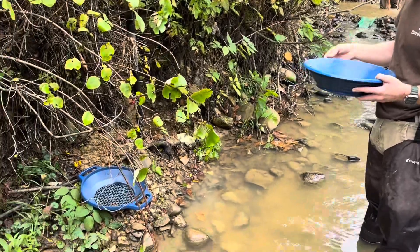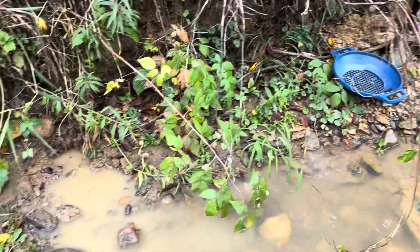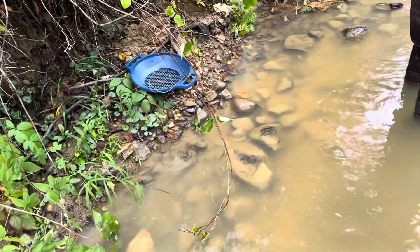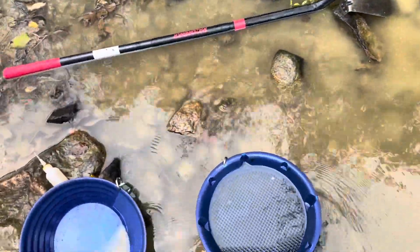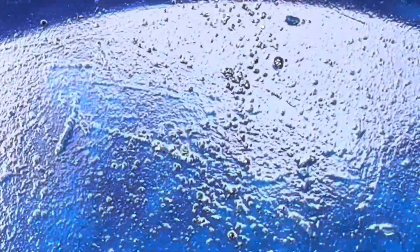We're over here checking out right along the edge of the creek, test panning — the fun part of prospecting anyway. I finally got an honorable mention pan. You can see the gold in there. Zoom in on that — right there, that's pretty decent.